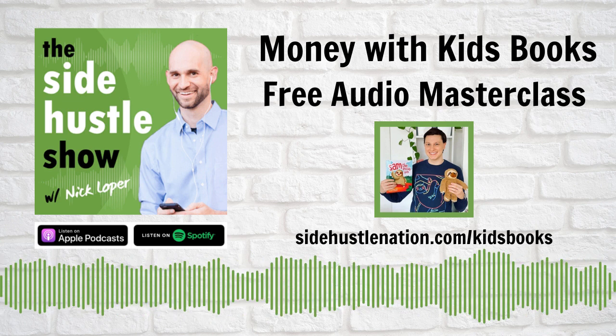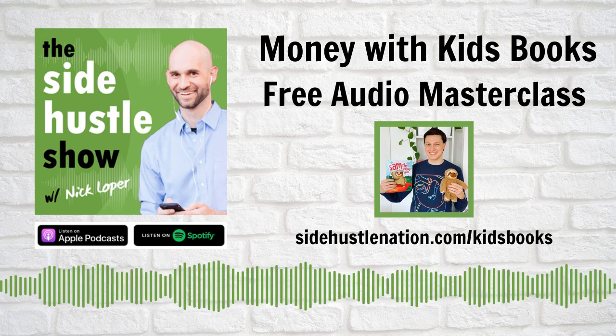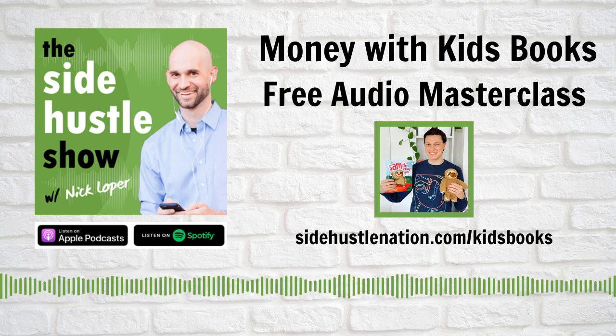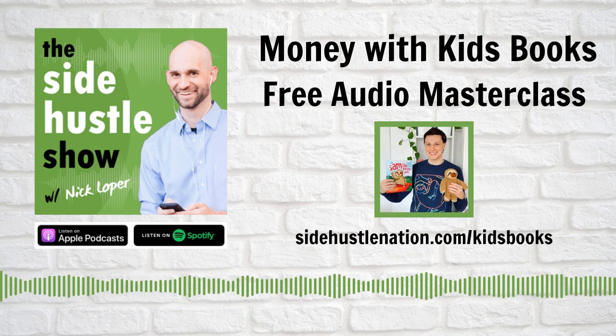Nick Loper here. Welcome to the Side Hustle Show, because building extra income streams is the best way to recession-proof your life. Action-packed episode for you today on earning passive royalties from products you create, courting influencers, and even erasing sloth.